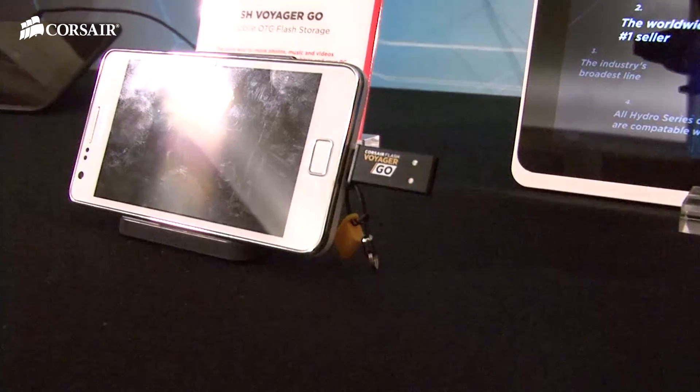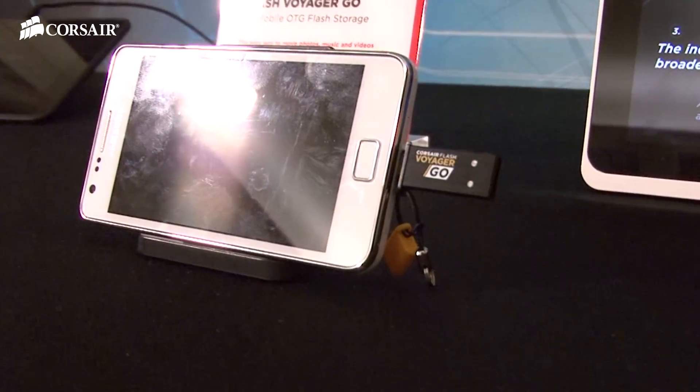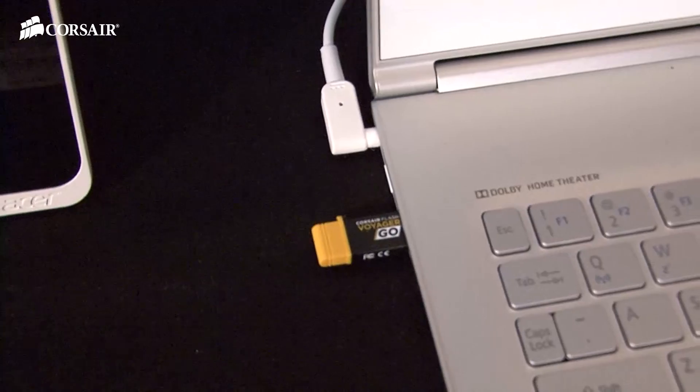What makes this drive unique? This is not just an ordinary USB drive. One side is the micro USB that allows you to connect to your Android phone and tablet. The other side is the USB 3.0 that connects you to PC and Mac.